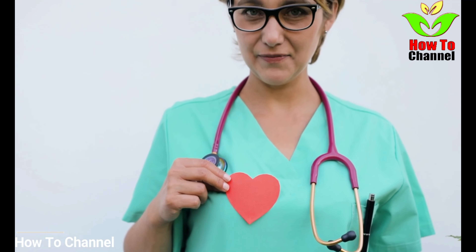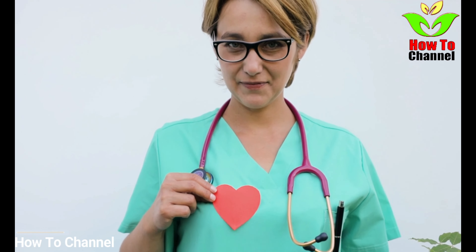Number 4. Breaking out in a cold sweat. Another common sign is finding yourself in a cold sweat. The reason for this is that when your arteries are blocked, your heart requires greater energy to circulate blood.